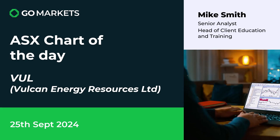Welcome to your ASX chart of the day for the 25th of September. Today we're looking at Vulcan Energy Resources Limited, ticker code VUL — interesting price action on this lithium stock, who have a unique way of processing.